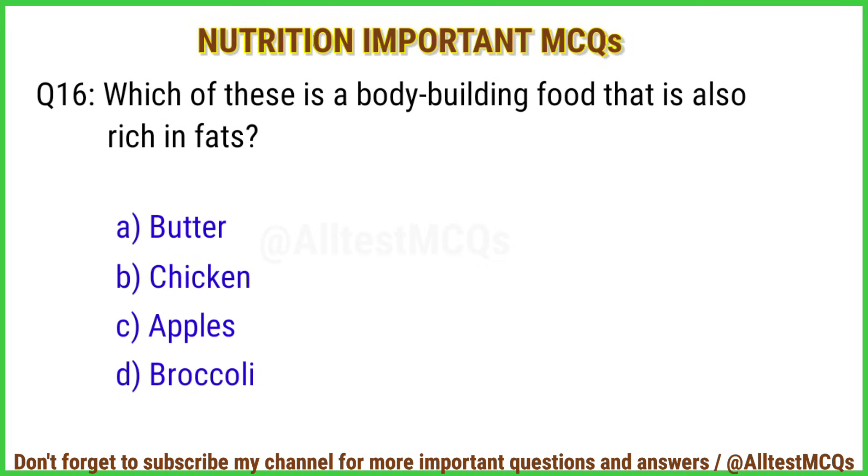Q16. Which of these is a bodybuilding food that is also rich in fats? The right answer is option A: Butter.